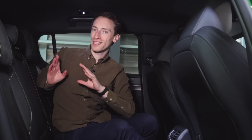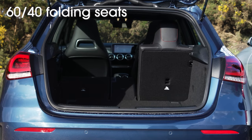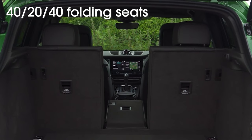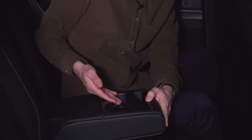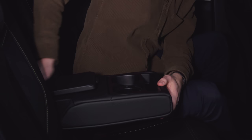You can fold down the rear seats to further increase load capacity, but the seats only fold 60/40 — two seats fold as one chunk and the outer seat folds on its own. Some rivals offer 40/20/40 split-folding seats so you can fold each of the three individually. The 308 does however have a centre hatch with cup holders that gives easy access to the boot or lets you put skis through the middle.